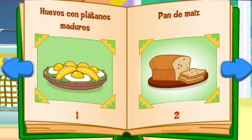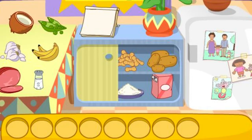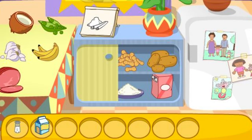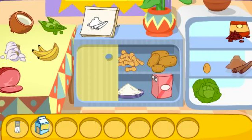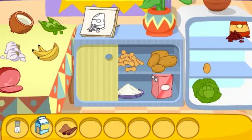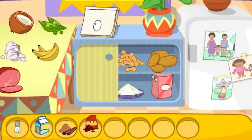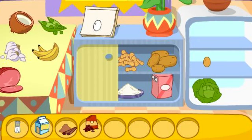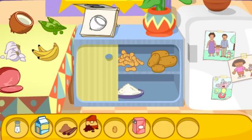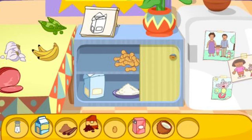Pan de maíz! Good choice! Do you see these ingredients? La sal! That's right! La leche! La canela! That's right! Las pasas! There it is! El huevo! You got it! El azúcar! You found it! La harina!